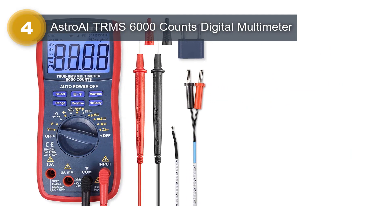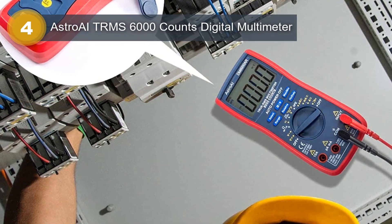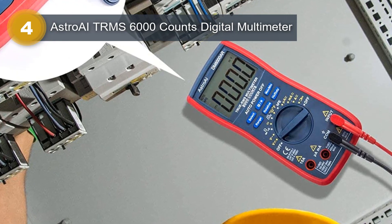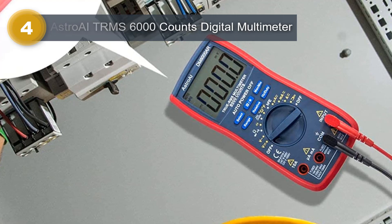The device also comes with a clear and easy-to-read LCD display, which shows the measurement values in real-time. Overall, the Astro AI TRMS 6000 Counts Digital Multimeter is a reliable and accurate voltage tester that is well-suited for use by professionals and DIY enthusiasts alike.